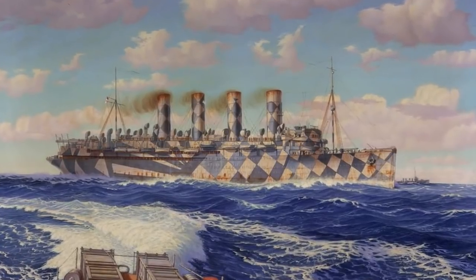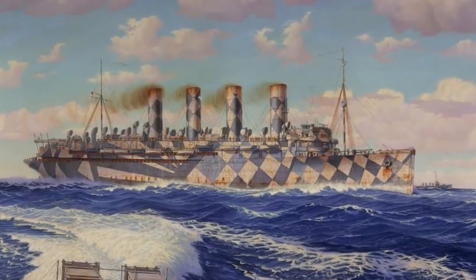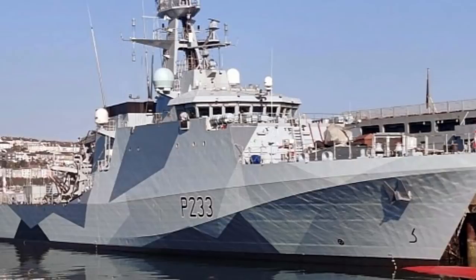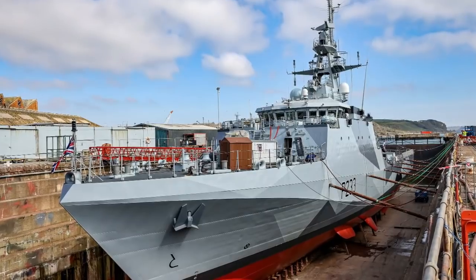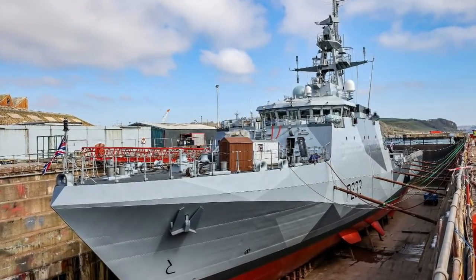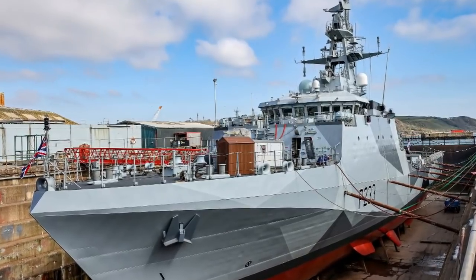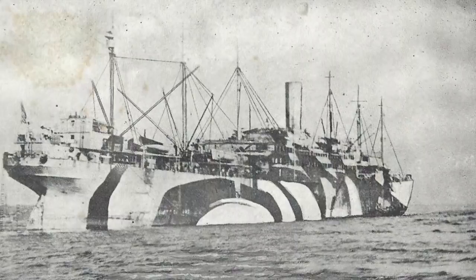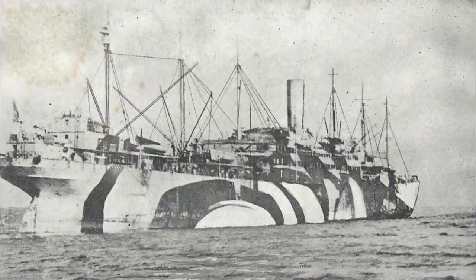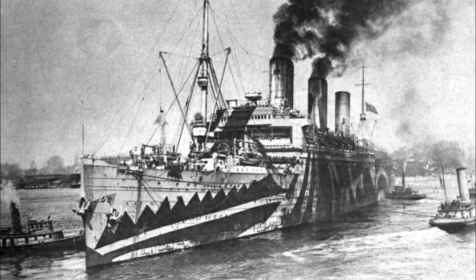Why bring up dazzle paint now? Well, the Royal Navy announced that HMS Tamar will have a pseudo-dazzle paint scheme, and the British Admiralty says they're going to start painting more of their river-class patrol boats in dazzle paint. In the end, dazzle paint looks cool, acts as a good optical illusion, and is even said to have inspired Picasso when he saw a dazzle-painted cannon roll down a street in Paris.